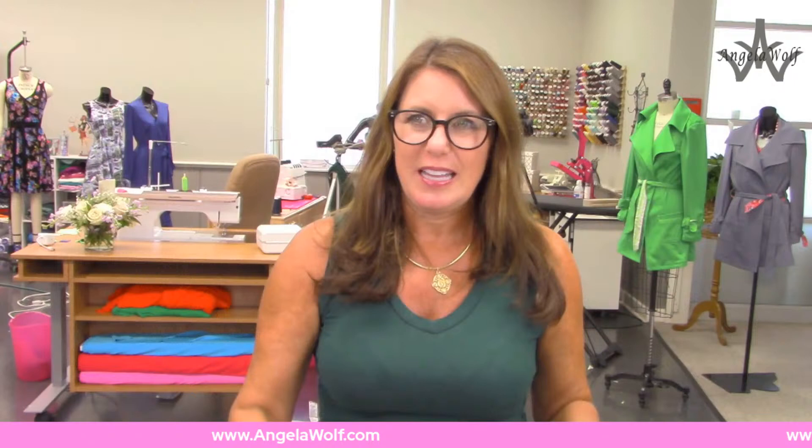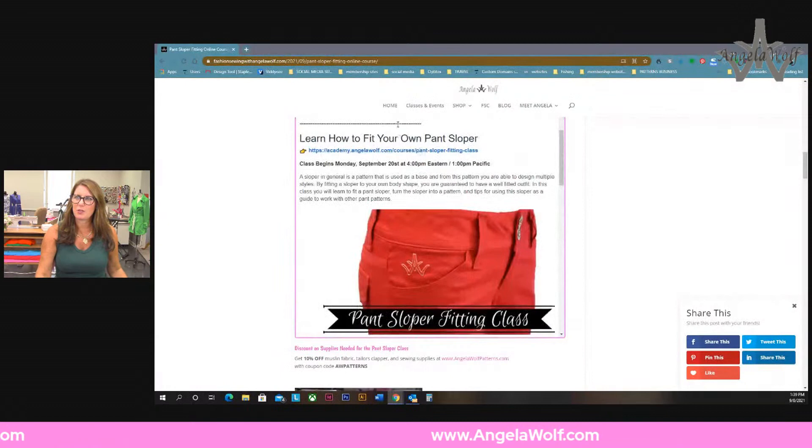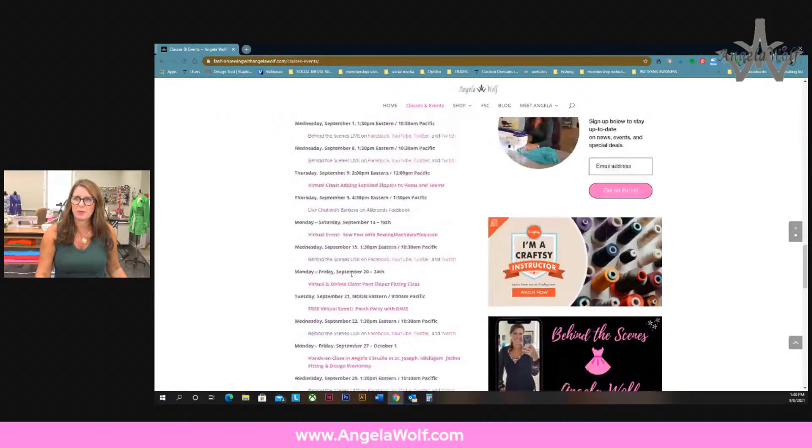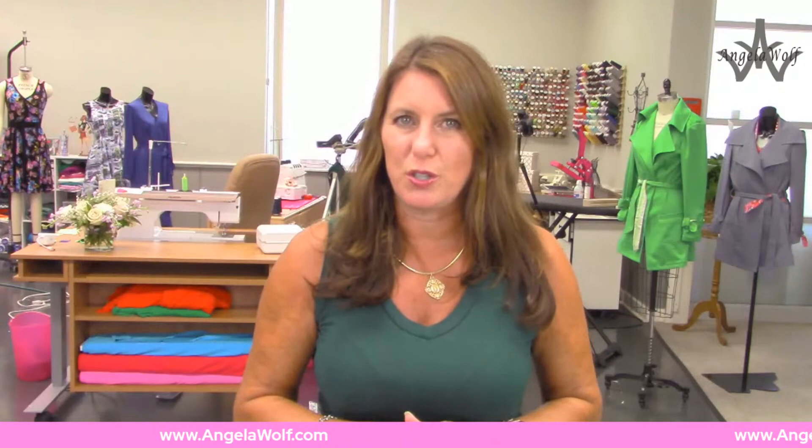Let me bring up the schedule one more time - go to that same website and click on Classes and Events for the full schedule. This week we have a lot going on. Fashion Sewing Club: I sent out a newsletter two days ago - if you didn't get it, let me know because we have our live Zoom members-only Q&A where you can ask any question about anything you're working on. That's today at 4:30 - you don't want to miss that.